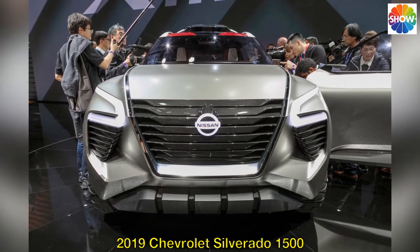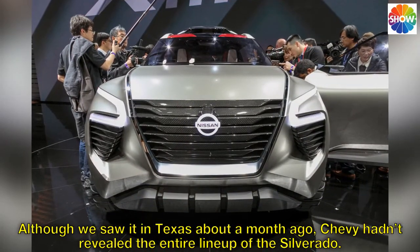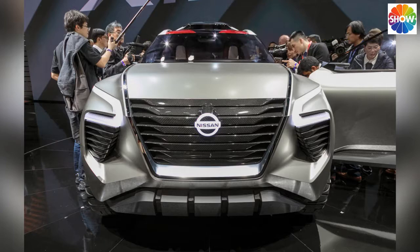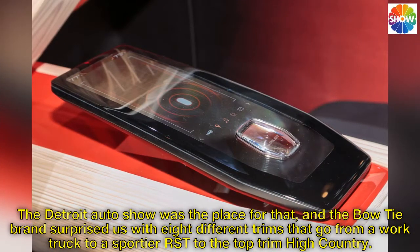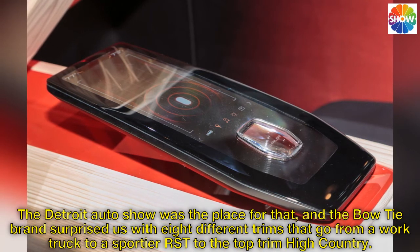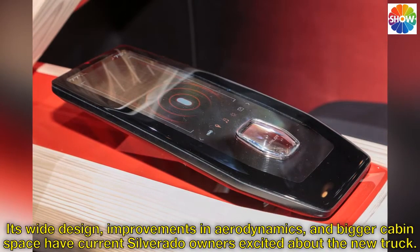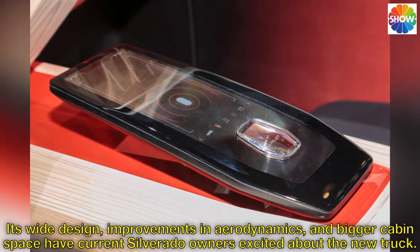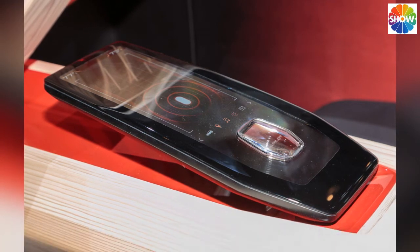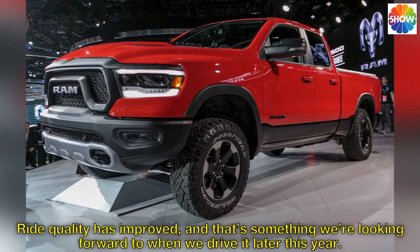2019 Chevrolet Silverado 1500. Although we saw it in Texas about a month ago, Chevy hadn't revealed the entire lineup of the Silverado. The Detroit Auto Show was the place for that, and the Bowtie brand surprised us with eight different trims going from a work truck to a sportier RST to the top-trim High Country. Its wide design, improvements in aerodynamics, and bigger cabin space have current Silverado owners excited. Ride quality has improved, and that's something we're looking forward to when we drive it later this year.